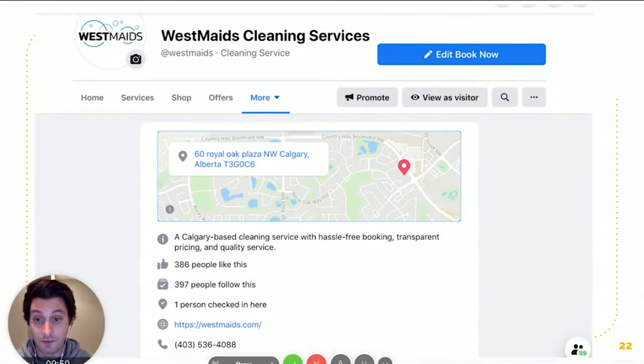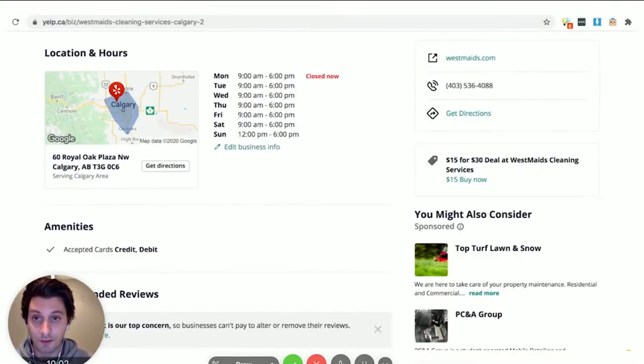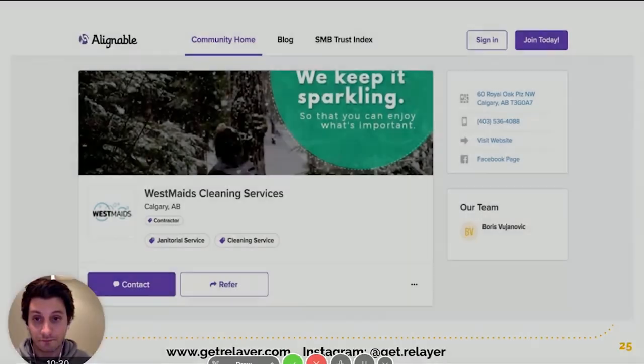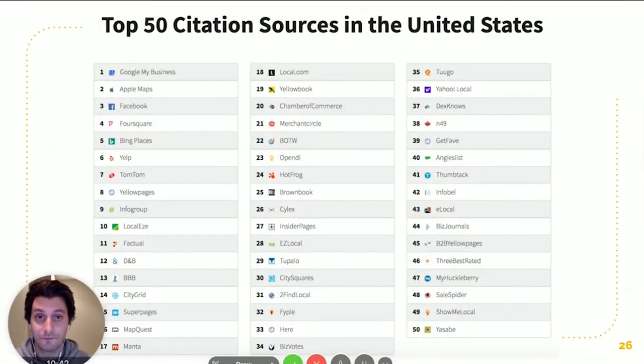Using an example of a citation — one of those directory websites — Facebook shows business name, address, and phone number. On Yelp, the name is further up the page, but the address and phone number are listed in exactly the same format. Better Business Bureau shows business name and address — though they sometimes hide the full address and shorten it to city and postal code — plus the phone number. Alignable is another social network example: business name, business address, and business phone number all in the exact same format.